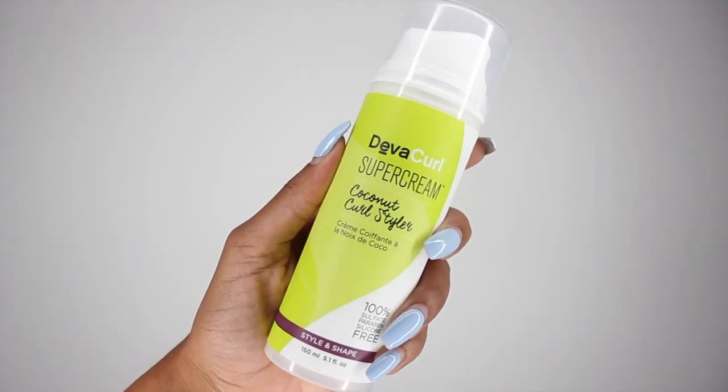Last but definitely not least is my good old DevaCurl Super Cream. I absolutely adore the Super Cream. I've never recommended the Super Cream to somebody and had them come back saying it didn't work for them. If I need to recommend something that I know is going to work for 3B-type hair to get you very perfectly defined curls, I always recommend the Super Cream and that person is always happy. Now, out of all the products I showed, the Super Cream is the most expensive — it is $28 for five fluid ounces. But all Deva products, you can rest assured they are sulfate, paraben, and silicone-free, which is very important to me. I have stocked up on Super Cream — this is the product I have the most of because it will never fail me.